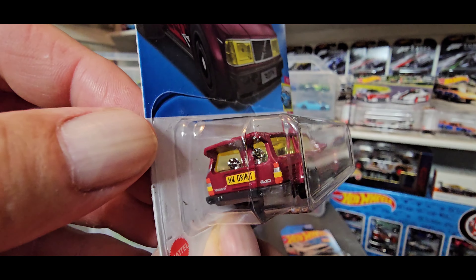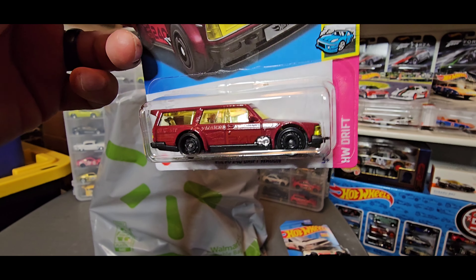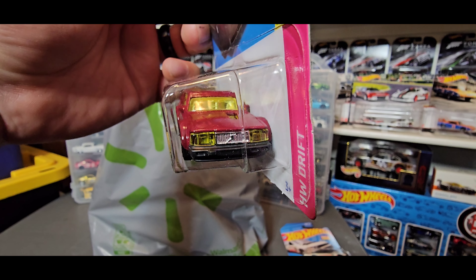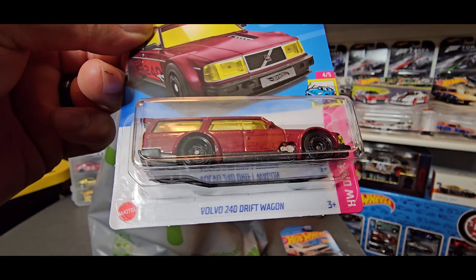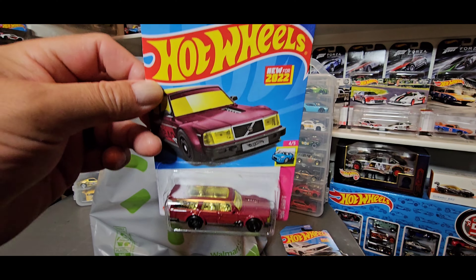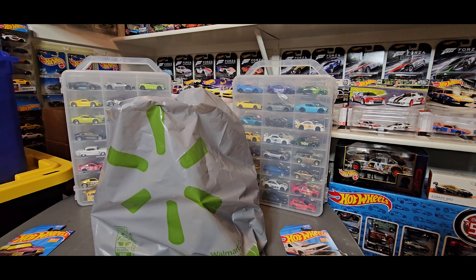Look at how detailed it is in the back — two dogs in the back there. You got the taillights and the nice Hot Wheels Drift that says on the license plate. Those rims and tires are looking sharp, and you got the tailpipes coming out the side behind the front tire. Look how detailed the headlights are, the same as the windshield, all tied in together in yellow with a chrome interior. This looks much better in person than it did when I saw it on other people's channels. This is the first edition, the first color wave that casting came out of.